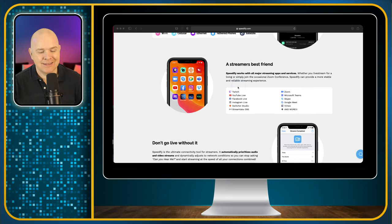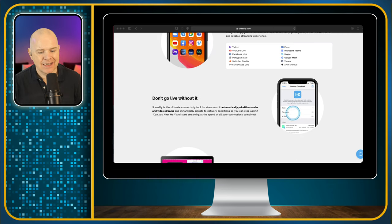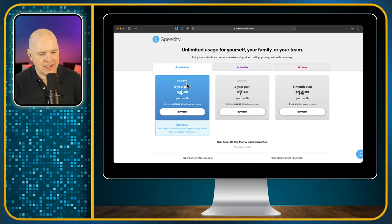It is a streamer's best friend, they say — and indeed it is — because no matter what streaming service you're on, it gives you peace of mind that you won't have those dropped connections, and you also get the maximum speed. So it is just an app running on your phone or desktop. Let's have a look at the cost: the individual plan for three years is $4.99 a month, $179 for three years; the one-year plan is $89 a year, billed annually — $7.49 a month. You can get 25% off with a special offer code, which I'll tell you about at the end.